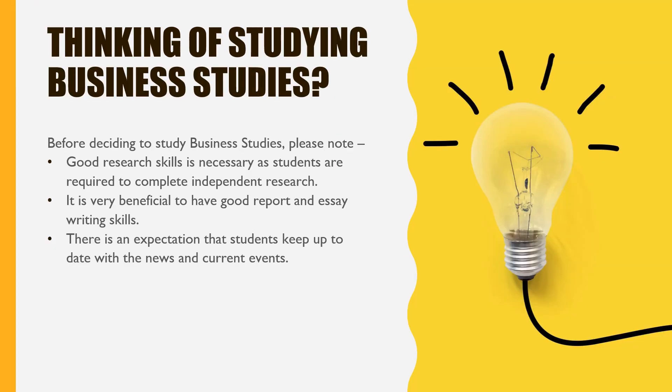There are some important considerations to be made before choosing to study Business Studies in Year 11 and 12. Firstly, students must have well-developed research skills as several assessments require students to complete independent research. It is also beneficial if students have good report and essay writing skills, as they will be required to write business reports and extended response style questions. Students are also expected to keep up-to-date with the news and current events, particularly those relevant to the business environment.